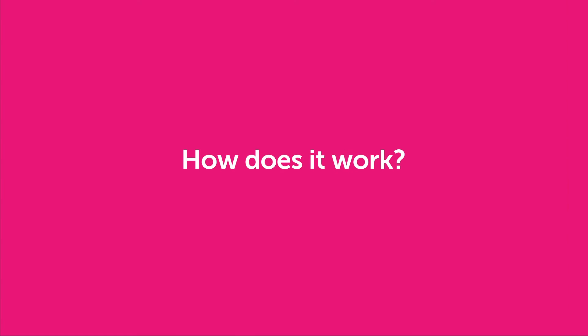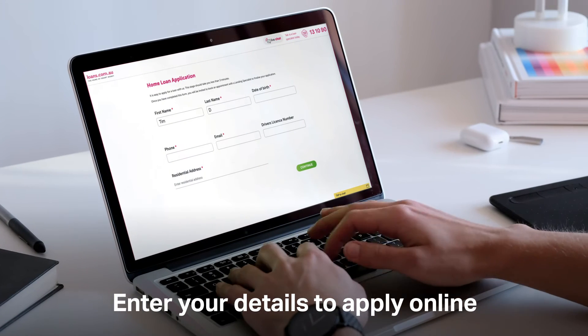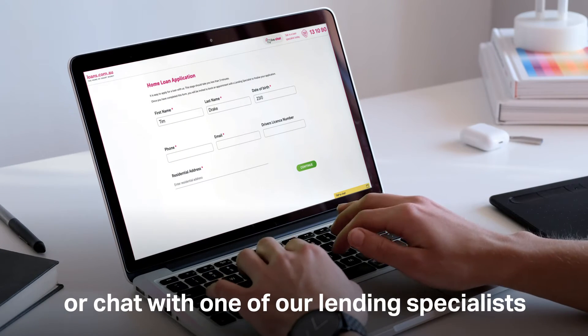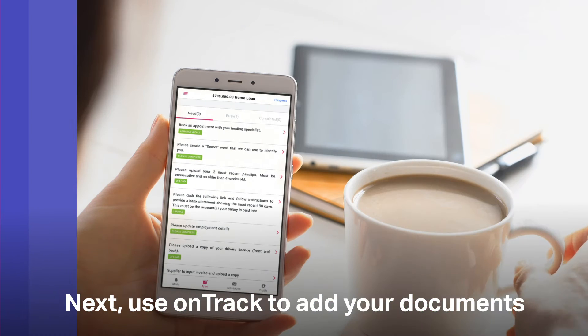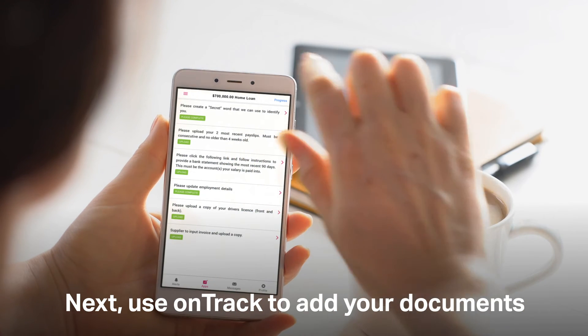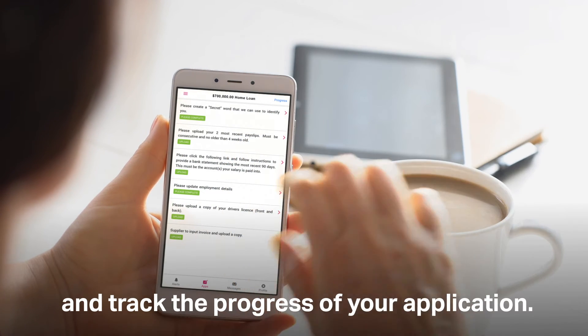So how does it work? Simply enter your details to apply online, or chat with one of our lending specialists on the phone and they'll complete the application for you. Next, use our system OnTrack to add your documents and track the progress of your application.